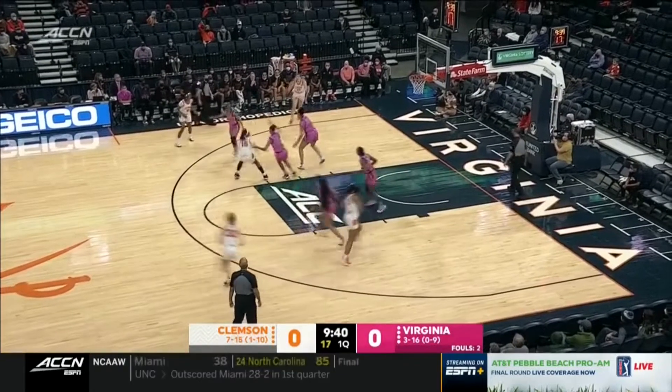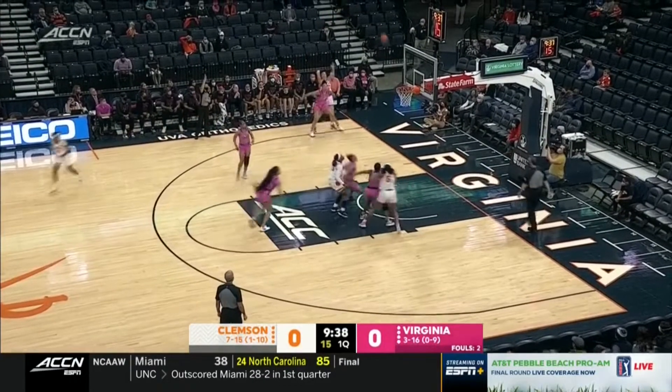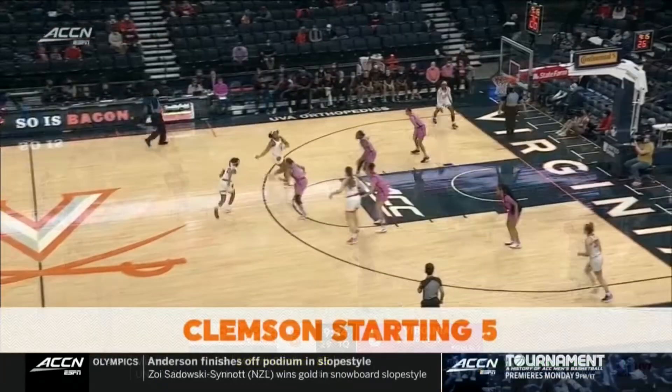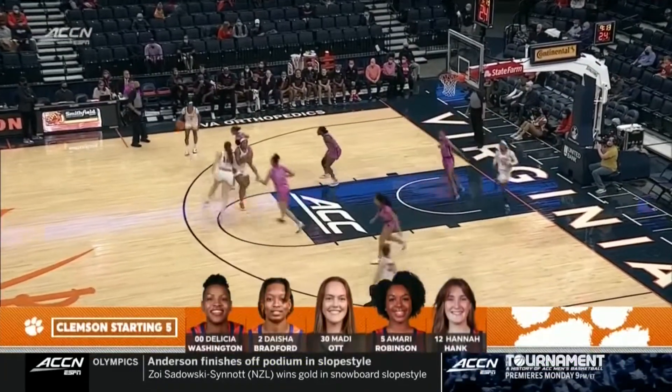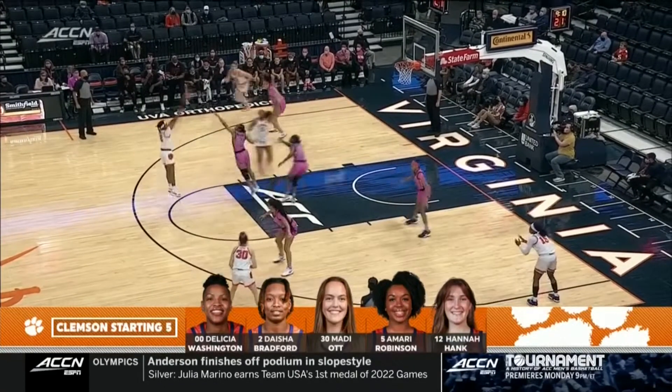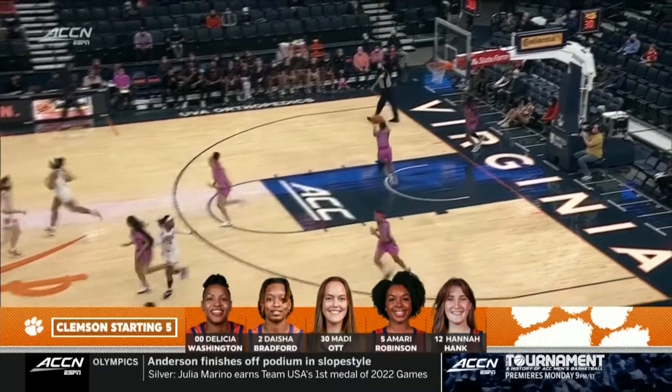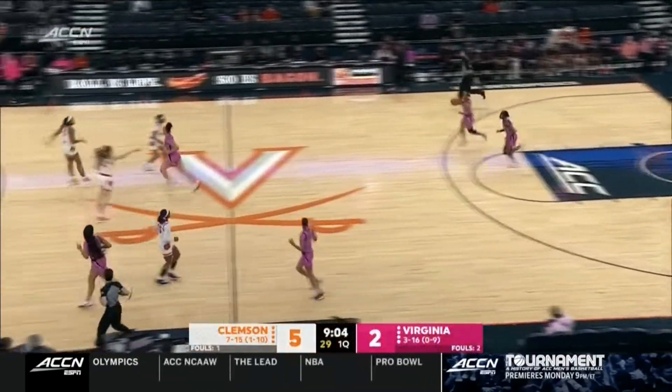Leading this team in just about every category — points, rebounds, and assists. And a three will fall. We talked about Delisha Washington leaving with an apparent injury, hitting the floor hard in the first couple seconds of the game. There's Nunu Bradford, who has just moved over into the point guard spot a couple of weeks ago.